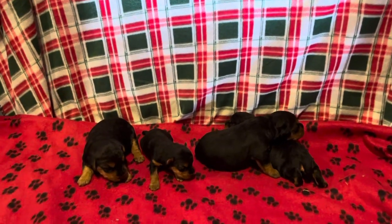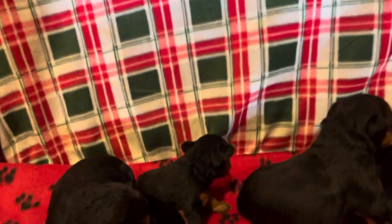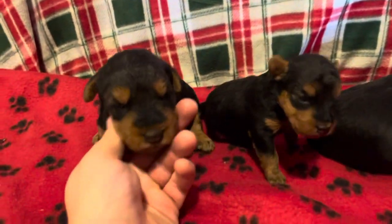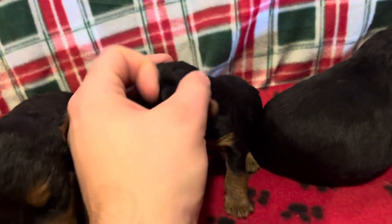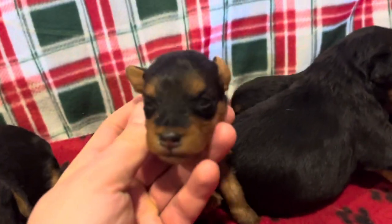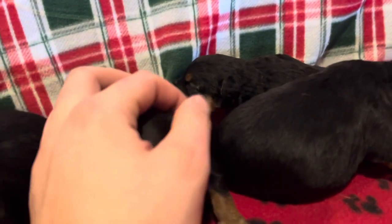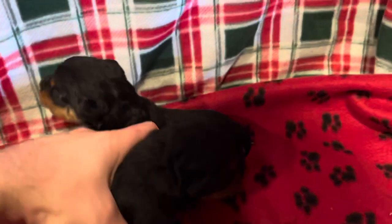Alright everybody, here is Zoe's precious litter and some exciting news — their eyes are starting to open! When eyes start to open they start to walk around. Look at these little ears, sometimes they get stuck up like this when they're laying down. They are so, so cute — they just want to walk all over the place.